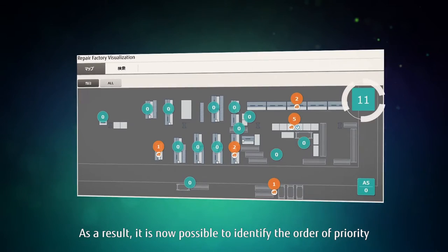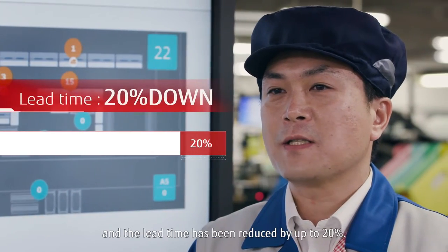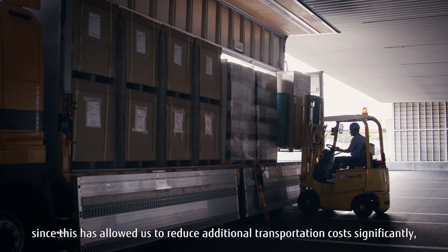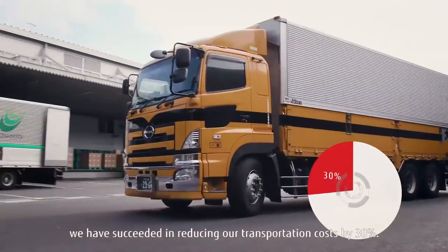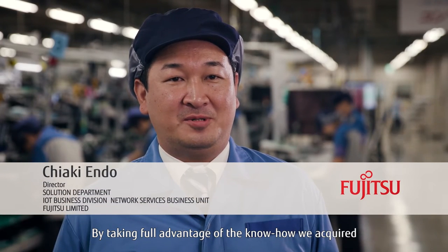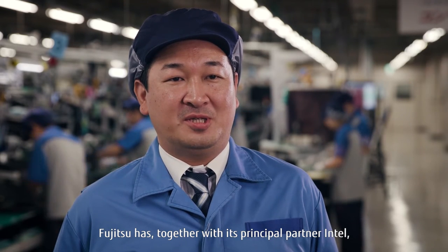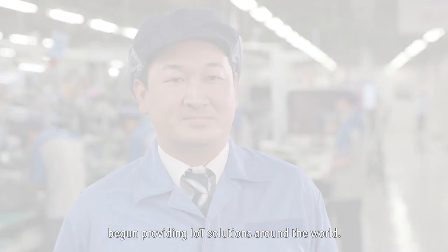As a result, it is now possible to identify the order of priority for the various tasks to be done, and the lead time has been reduced by up to 20%. Also, since this has allowed us to reduce additional transportation costs significantly, we have succeeded in reducing our transportation costs by 30%. By taking full advantage of the know-how we acquired in the course of resolving our problem, Fujitsu has, together with its principal partner Intel, begun providing IoT solutions around the world.